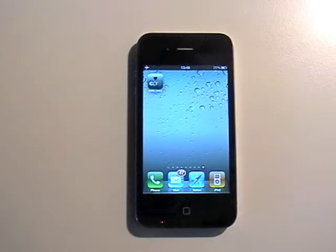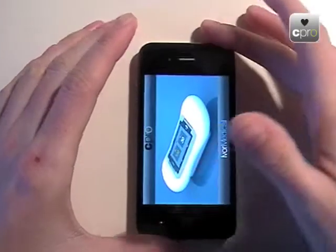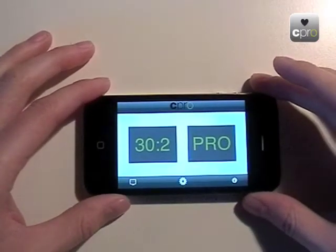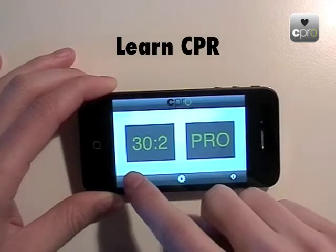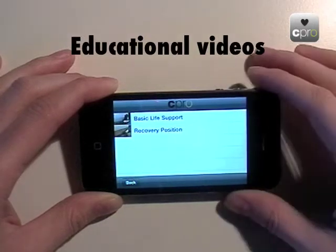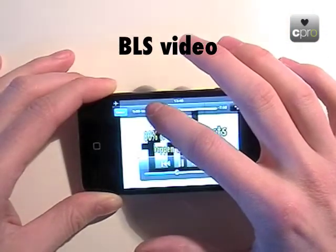I will demonstrate our CPR Pro application, which is currently available for all iPhones and iPod touches and will soon be available for Android devices. You start the app by tapping its icon; it loads into horizontal view. The app can be used for several things — first, to educate yourself about CPR skills. Tapping the TV icon brings up a list of available educational videos, including basic life support and recovery position.